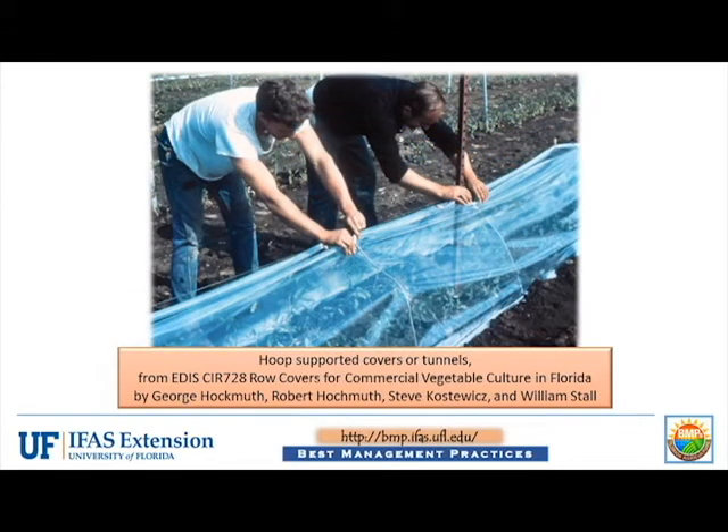Polyethylene or poly covers are clear polyethylene installed over wire hoops. Hoop-supported covers are sometimes referred to as low tunnels and generally cover a single row of plants.